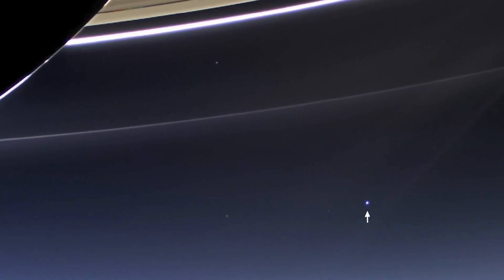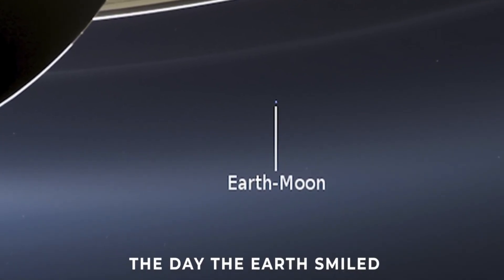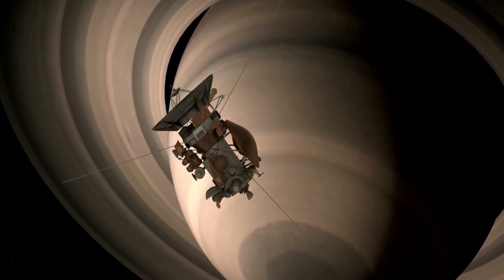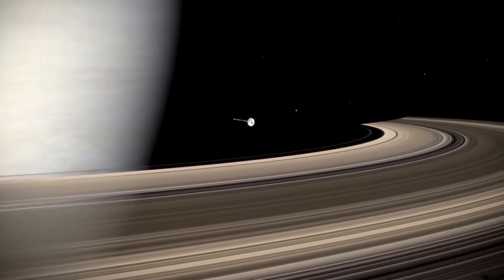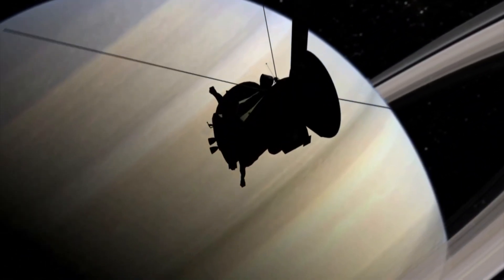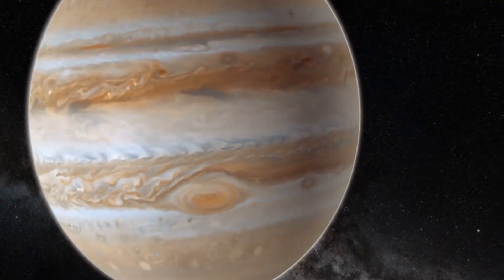The composition of Saturn's moons varies greatly depending on the specific moon being studied. However, most are primarily composed of ice and rock. The exact composition of each moon can provide valuable information about its formation and history. Scientists study the composition of these moons by analyzing data collected by spacecraft. For example, data from the Cassini spacecraft revealed that Titan's surface is primarily made up of water ice and organic compounds. Similarly, data from the Voyager spacecraft showed that Enceladus has a surface layer of water ice and organic materials.